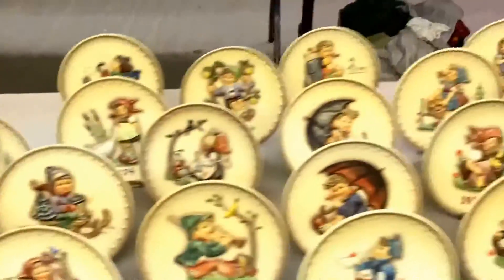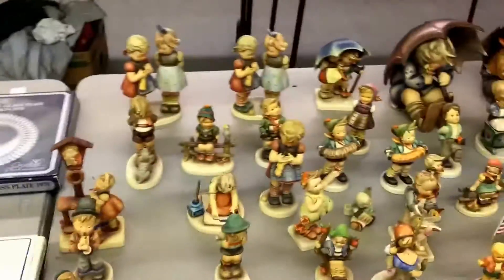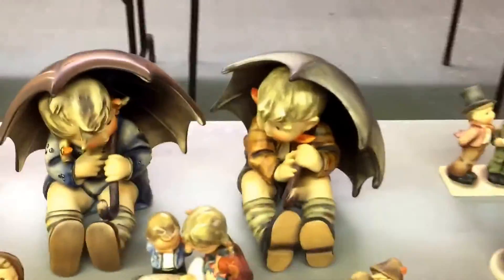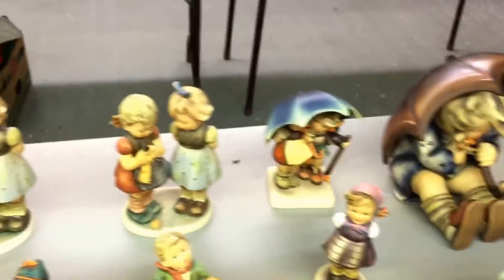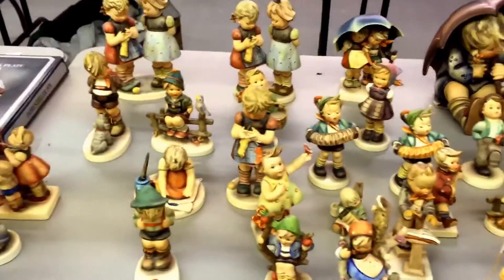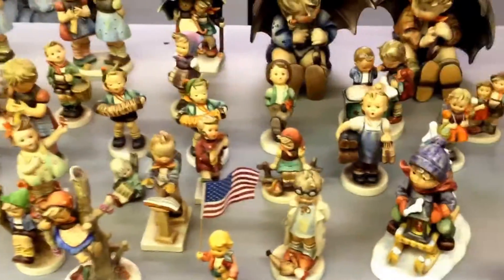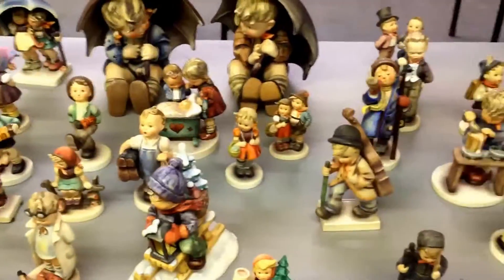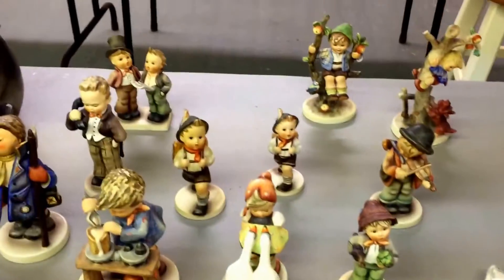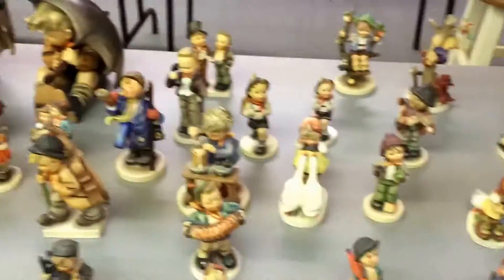We've got these plates, they're really nice, they're really cool. Got all the boxes around here somewhere. And then you've got a couple of the big old boys there with the umbrellas - probably a little boy and a girl. And then like all these little people - what are you doing with them? You put them in the cabinet and let them play at night time. When you go to sleep they all come alive and run around. Little Hummels - little German going to school or something. Loads of them.